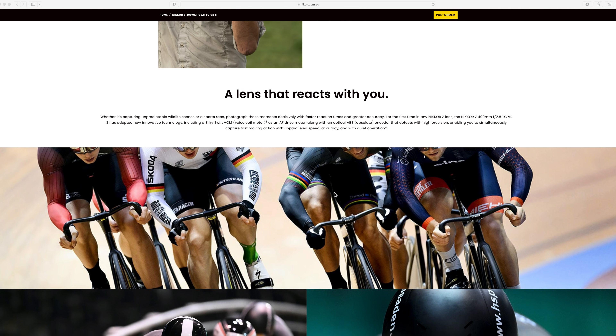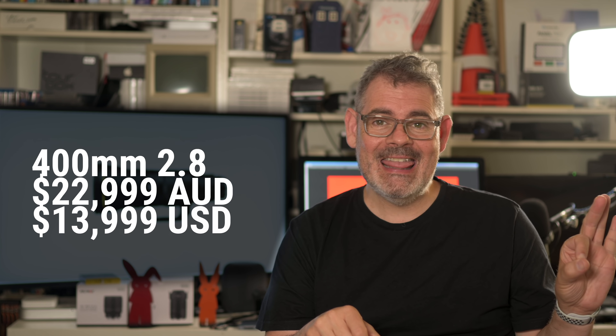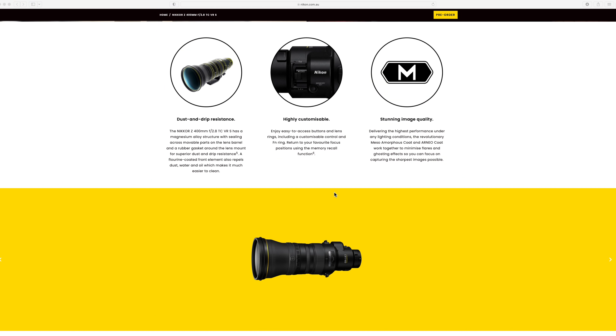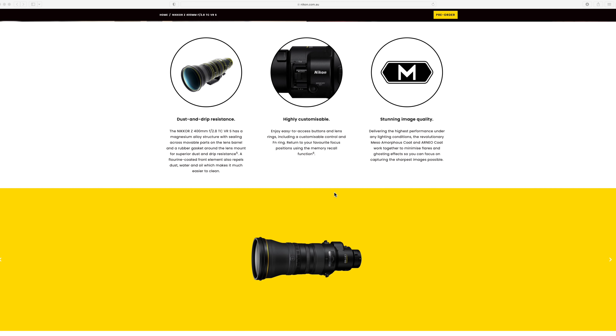With a Nikon lens with a price tag — here in Australia it is twenty-three thousand dollars, and in US dollars there it is — it has the high degree of dust and drip resistance that we would expect. I also want to talk about the new Meso amorphous coating, along with the Arneo coat. Nikon is saying it's delivering the highest performance under any lighting conditions and that this new coating is revolutionary, minimizing flare and ghosting to give you the absolutely sharpest image.